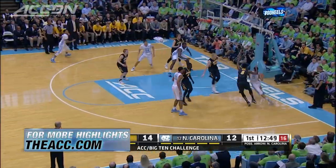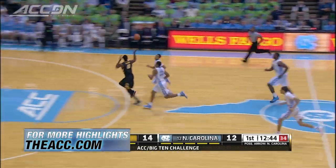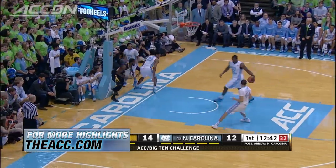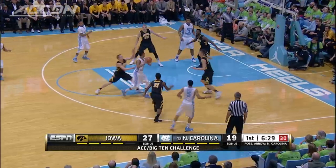Both teams really struggled to get a rhythm offensively. Page loses the ball there — the turnover. Gabriel Olasheni finishes at the other end and the Hawkeyes take a four-point lead, 16-12.